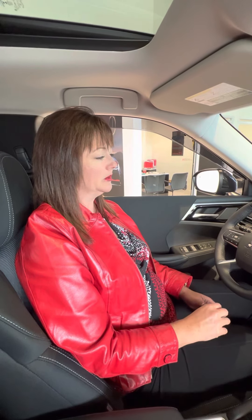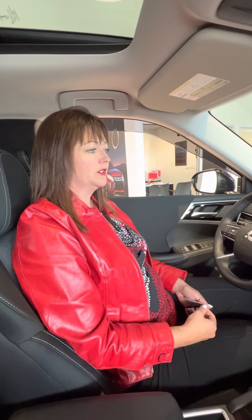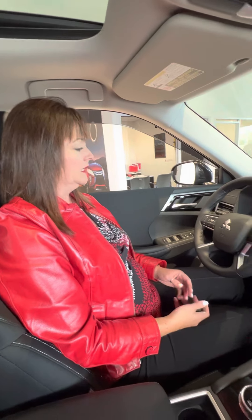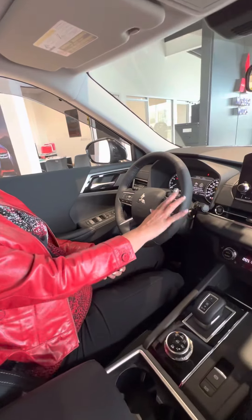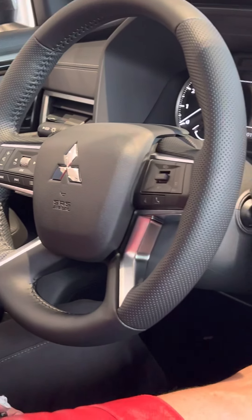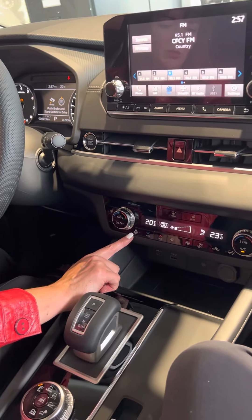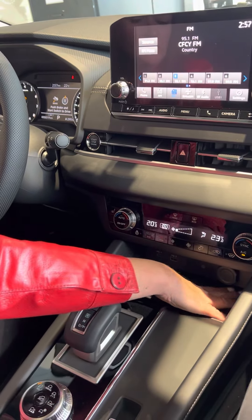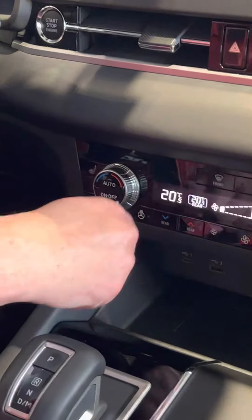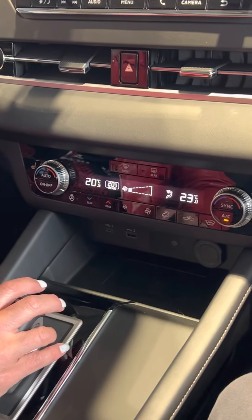Tammy Roach back — we're here in this beautiful 2022 Outlander, the SE version, which is one up from the top. We just did the outside, and I want to show you some of these great features on the inside. This one comes with cruise control, heated front seats, and a heated steering wheel for those cold mornings.